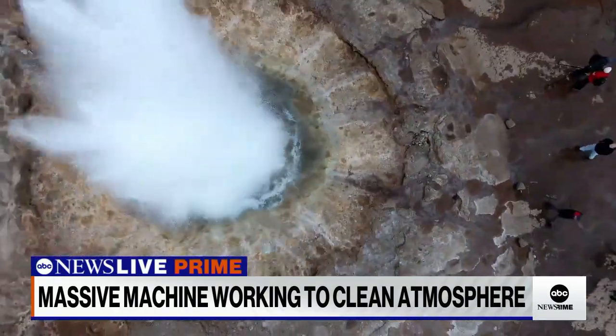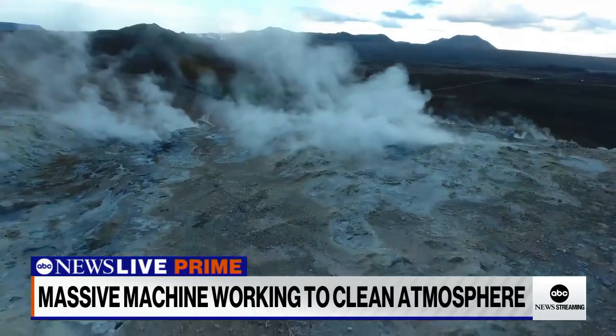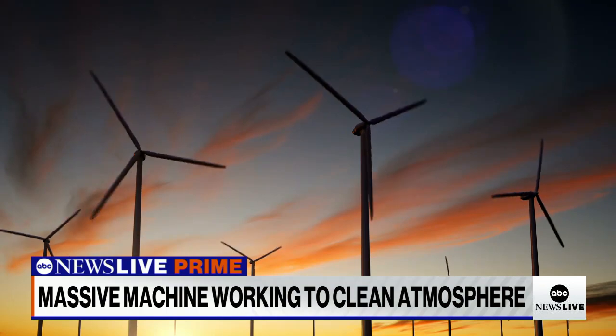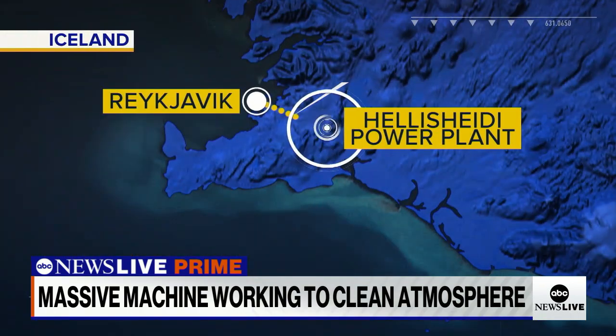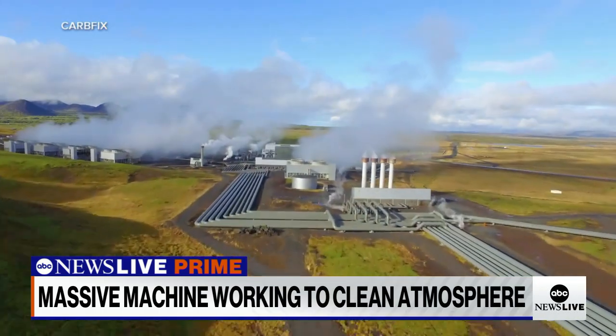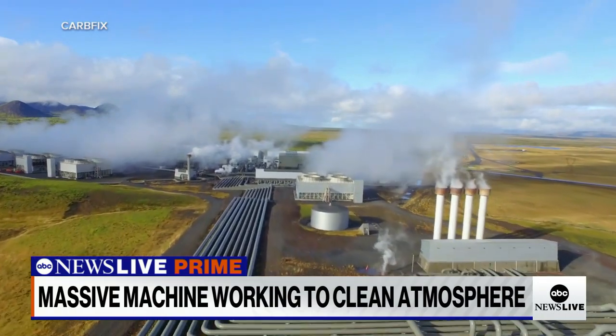Iceland — not only a wondrous nation with so much to offer, but also almost 100% powered by renewables. And in a remote area just 20 miles southeast of the country's capital, Reykjavik, you'll find Hellisheidi, the largest geothermal power plant in Iceland.